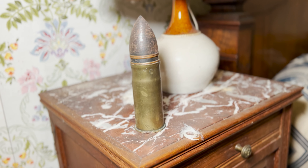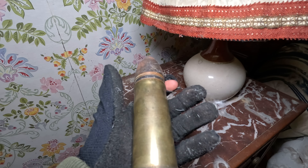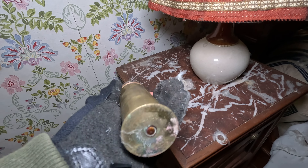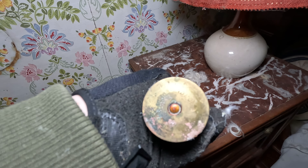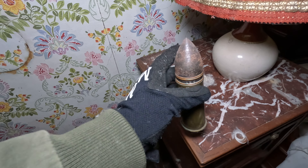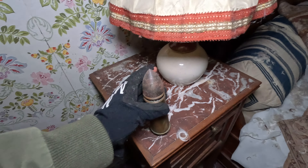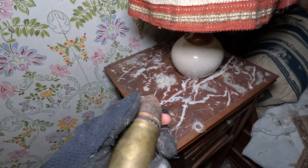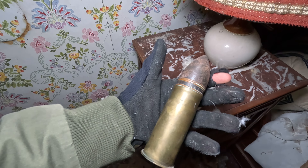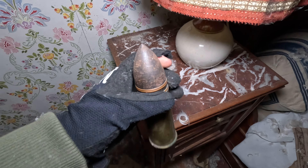This is a big bullet — oh my god, I've never seen such a big thing. What the heck? It's so random that it's just near the bed. Probably someone left it there. Look at this guys — it's so massive.